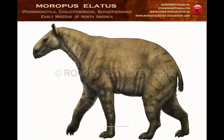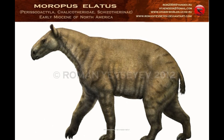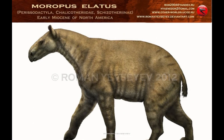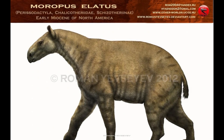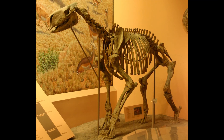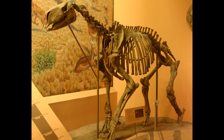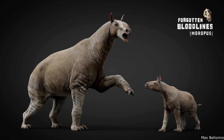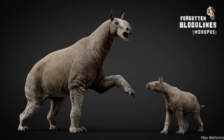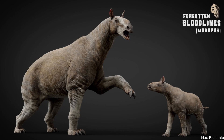One of the best known members of the group was Moropus, known from Middle Miocene North American deposits dated to between 20 and 13 million years ago. Standing about eight feet tall at the shoulder, this animal was comparable to a modern draft horse in terms of size and was a browsing herbivore that inhabited open savannah woodlands. Walking with an odd pigeon-toed stance with its feet turning inward, Moropus would have been quite slow-moving, defending itself from predatory borophagine canids and amphicyonids by slashing with its sharp claws.